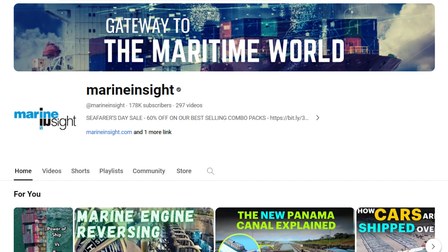Thanks for watching. Don't forget to like, subscribe, and hit the notification bell for more fascinating maritime content.